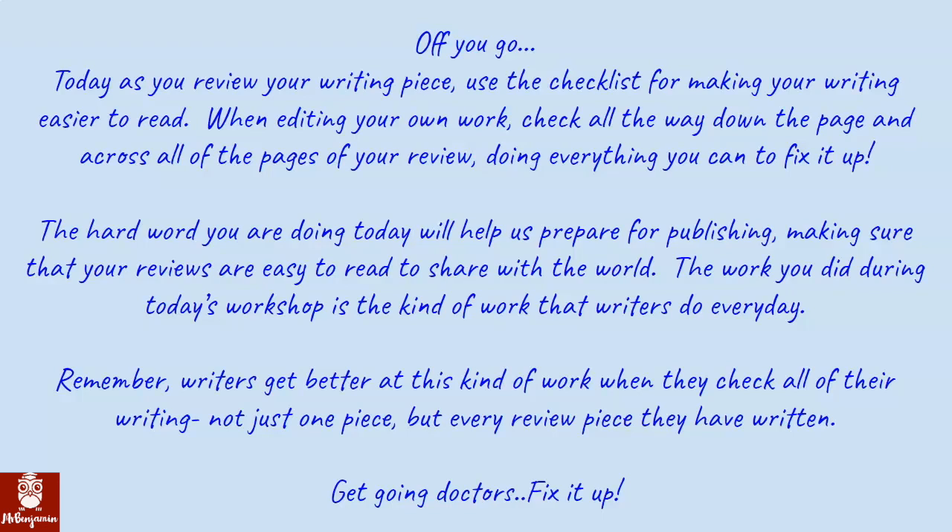The hard work you are doing today will help us prepare for publishing, making sure that your reviews are easy to read to share with the world. The work you did during today's workshop is the kind of work that writers do every day. Remember, writers get better at this kind of work when they check all of their writing — not just one piece, but every piece they have written. Get going doctors, fix it up!